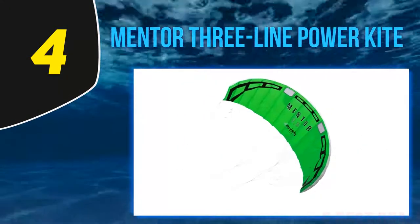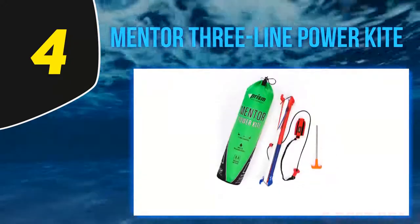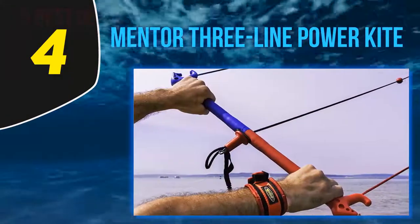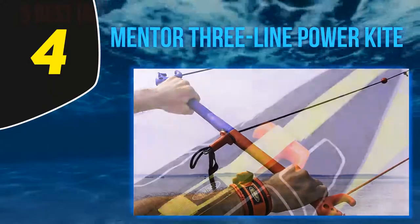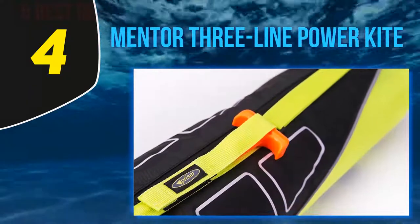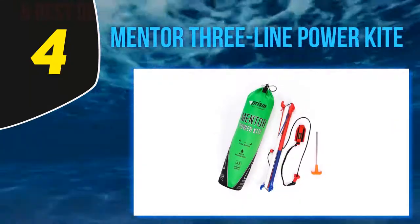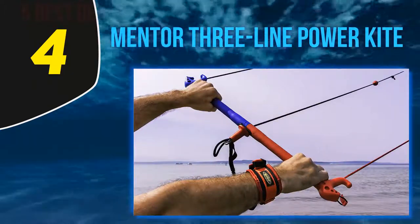At number four, the Mentor Three-Line Power Kite by Prism is suggested for intermediate to professional kite boarders. With a wingspan of 132 inches, it provides easy control due to pressure valves and airfoil shape for exceptional turning and acceleration. It's ideal to use despite gusty winds. Its three-line control makes it easier to depower and relaunch during emergencies, and its fabric intake valves allow safe flying on constricted beaches.